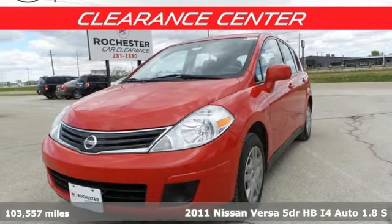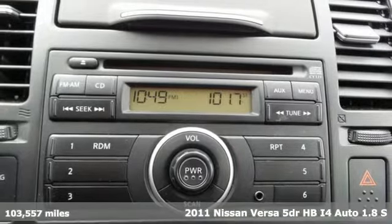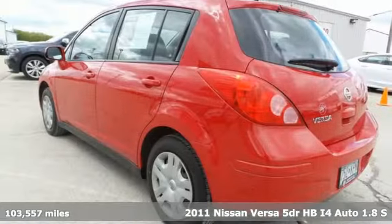Here's a 2011 Nissan Versa. Innovation. Excitement. Nissan. And with features like these, every drive is a pleasure.